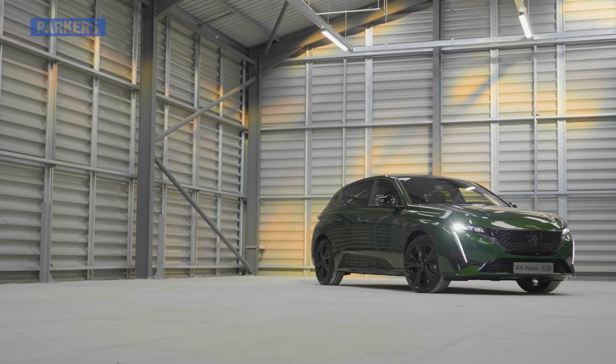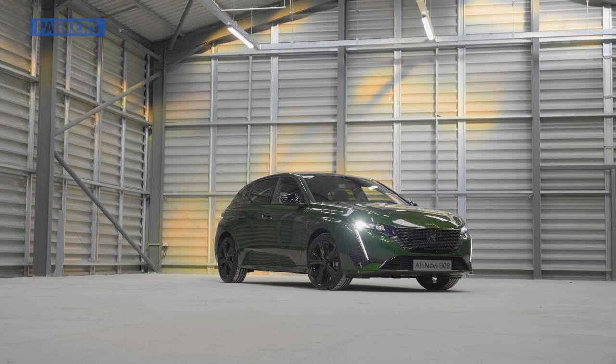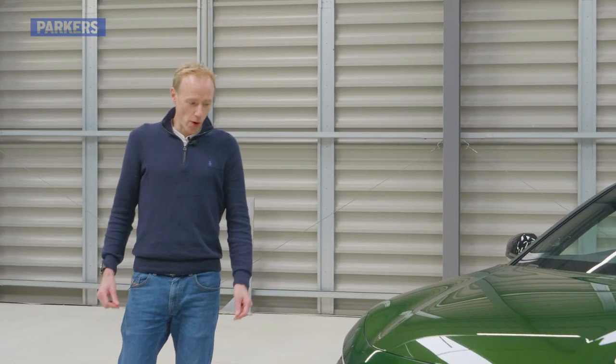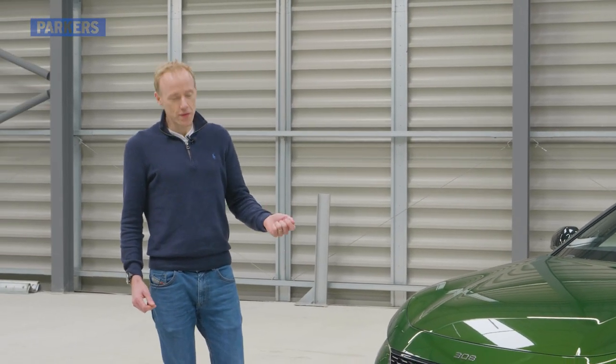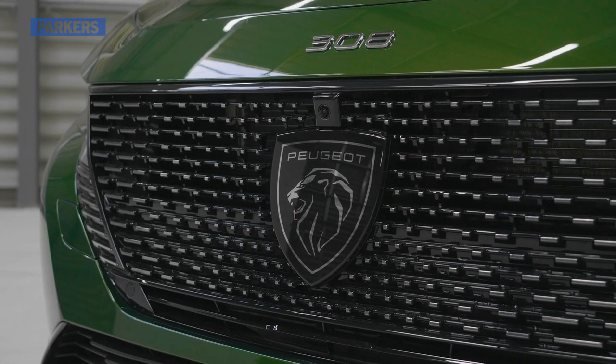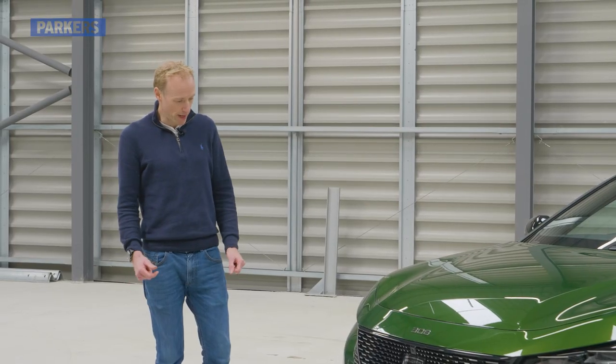If you're sizing one up for your garage, this 308 measures 4.36 metres long by 1.85 metres wide. The first thing you'll notice about the new 308 is that enormous new Peugeot Lion badge — you can't miss it. It's so big that it's dropped the lower number plate down onto the bumper at a speed-bump-bothering height.